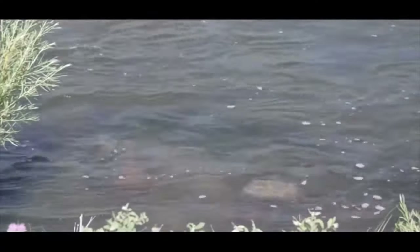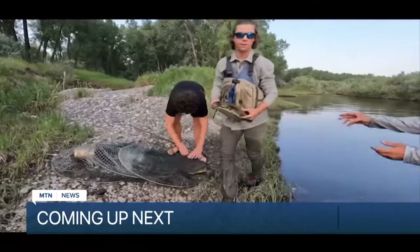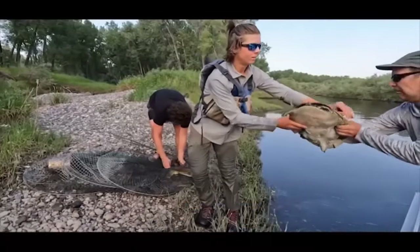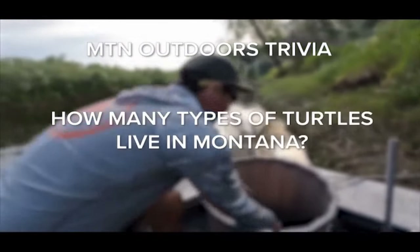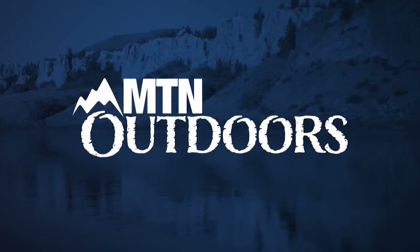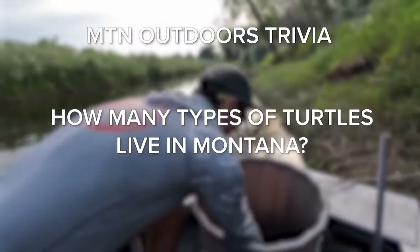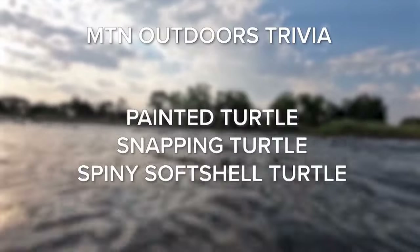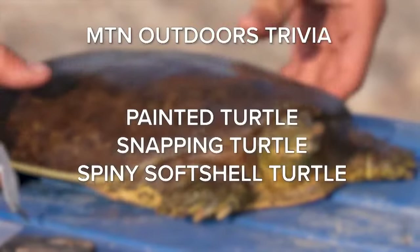Reporting in Helena, meteorologist Joey Bianconi, MTN News. Coming up after the break, we learn more about hoot owl restrictions across the state and we see how researchers are tracking forever chemicals through turtle populations. Do you know how many species of turtles live in Big Sky Country natively? That answer coming up after the break. Welcome back — there are only three native species of turtles in Montana: the painted turtle, the snapping turtle, and the spiny soft shell.